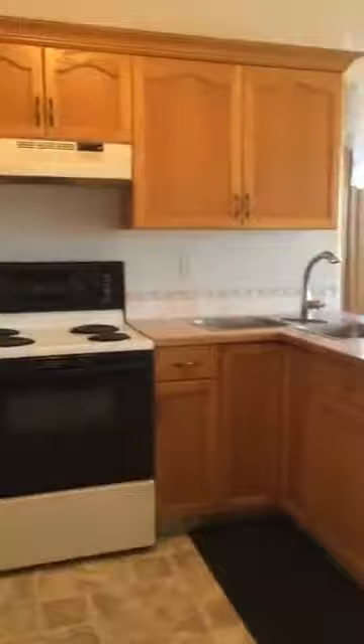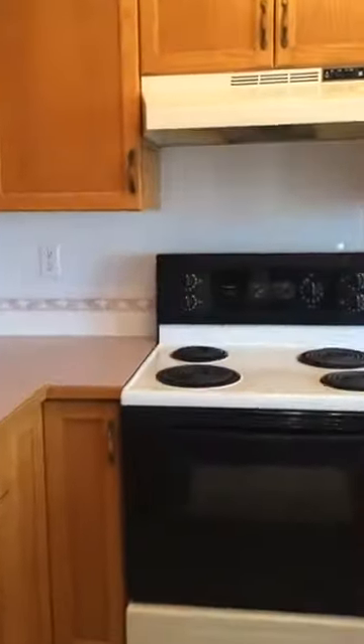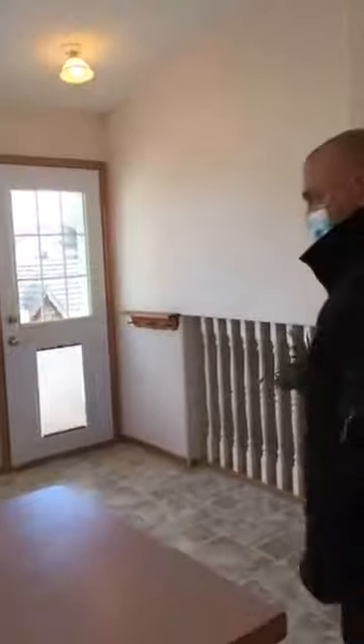Let's head on into the kitchen here — nice bright open kitchen. Newer lino on this floor as well. This kitchen leads out onto a deck here, perfect for enjoying a barbecue and watching the kids play in the backyard.